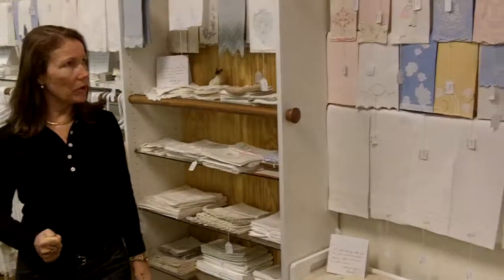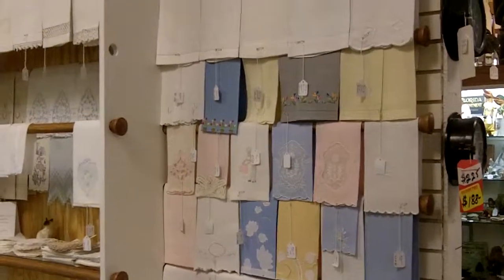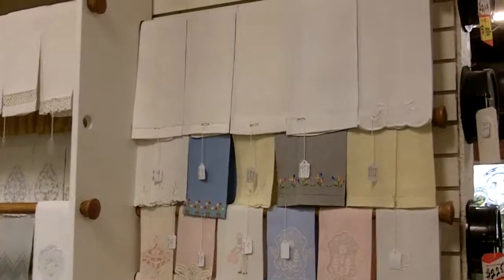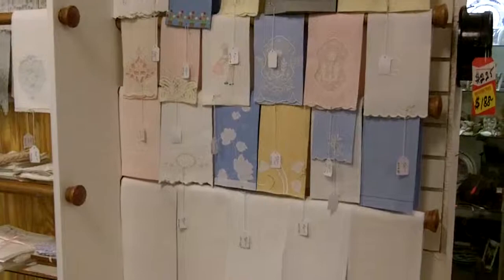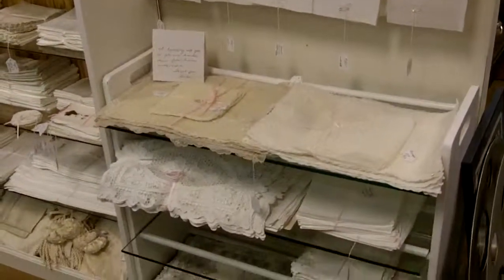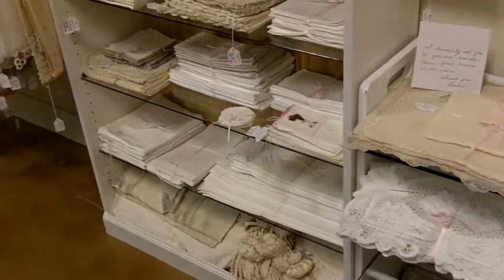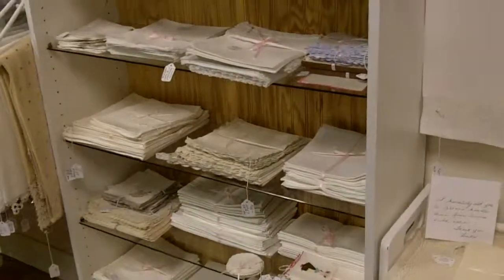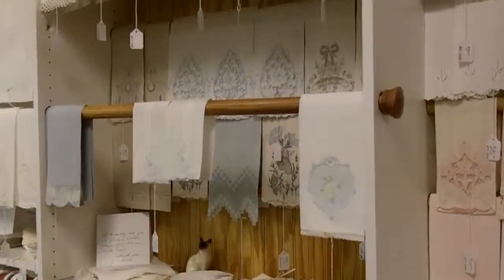I want to show you a little bit of what she has. You'll see that she has fine embroidered napkins, she has hankies, she has lace, she has linen, she has placemats, even coasters. You'll see tablecloths, and there's a lot of beautiful Belgium and German needlework.